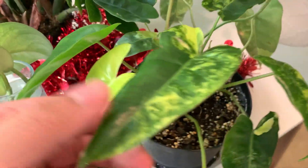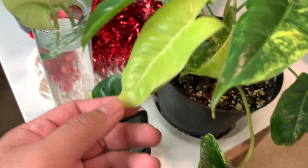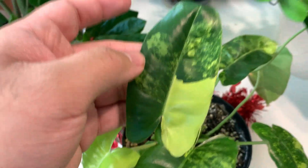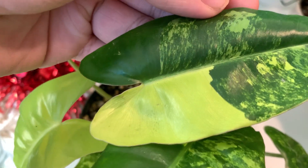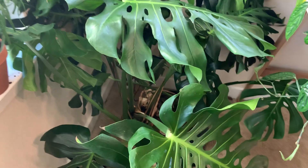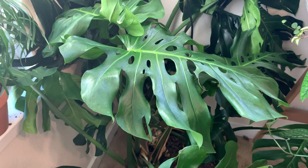For number seven, it would be this plant, which I think is a rare one from what he told me. I just like it — it's different and unique. The colors are really interesting: it starts as a light green and then goes dark green on the rest of the sides. That's a good place for number seven.